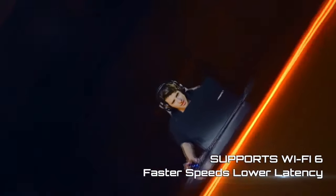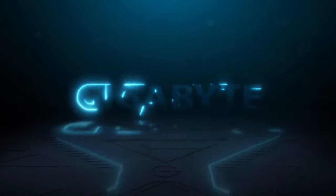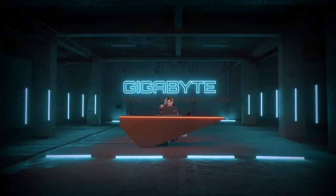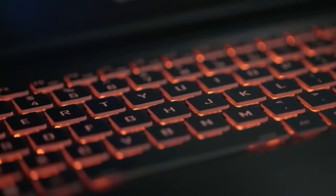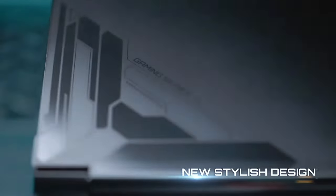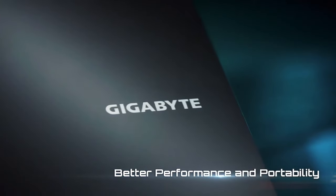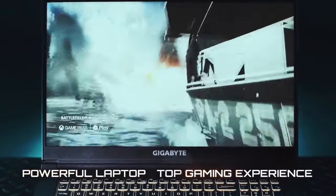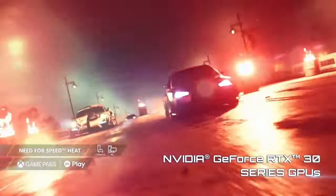With 16GB of DDR4 RAM and a 512GB NVMe SSD, you get ample memory and storage for all your applications, games, and media. Connectivity is a breeze with a variety of ports including USB-C, HDMI, and an SD card reader, ensuring you can easily connect all your peripherals and external devices. The Gigabyte G5-7 combines power, performance, and portability, making it a top choice for gamers and professionals on the go.